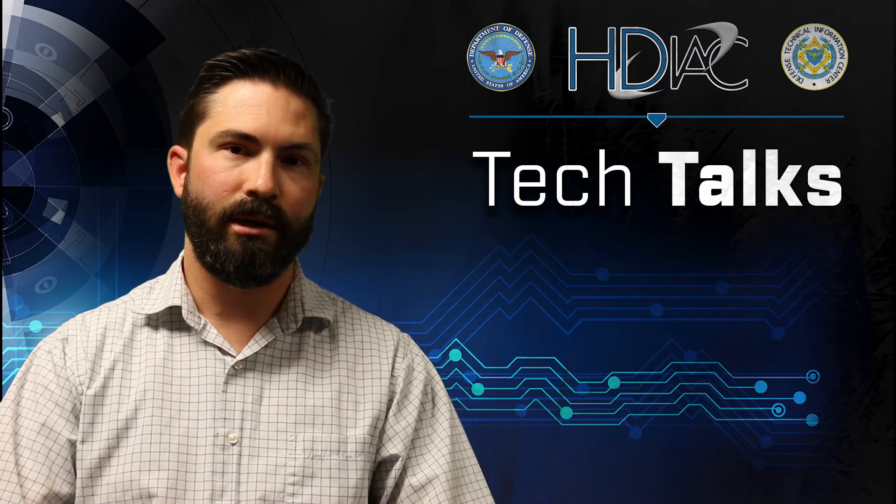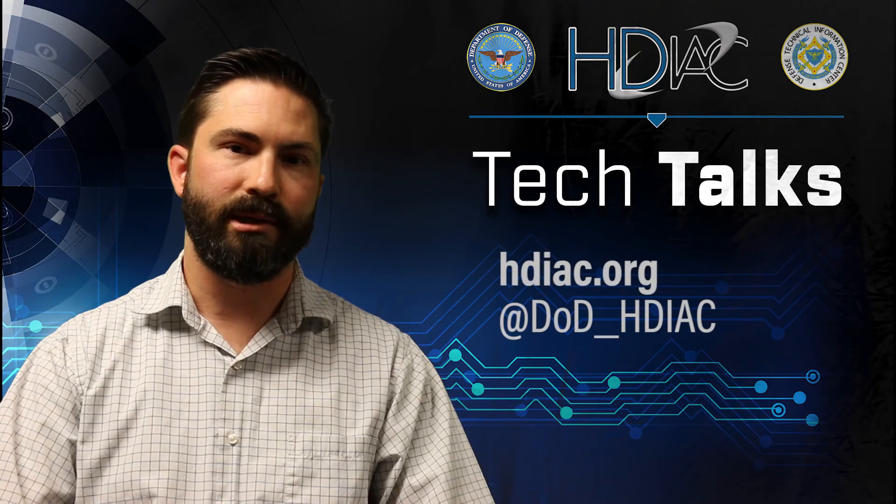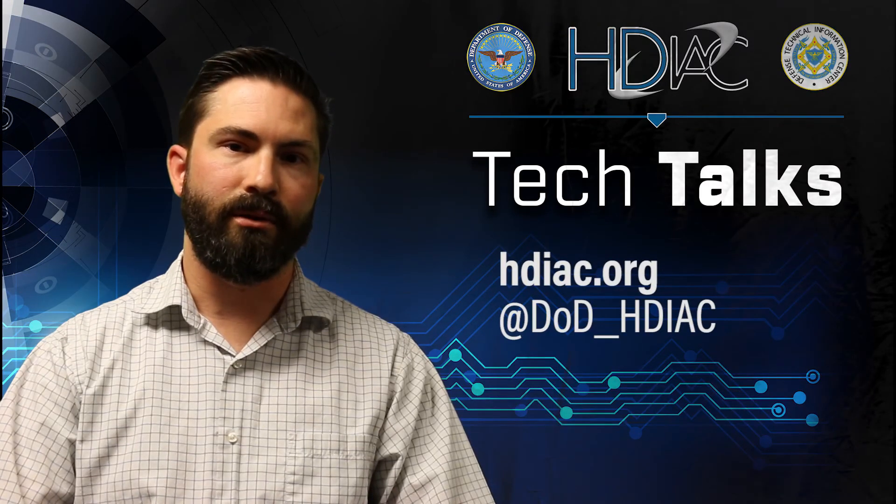Thanks for tuning in today. You can find more information about SMRs on hdi.org and you can follow us on Twitter.